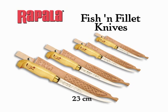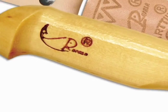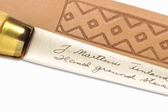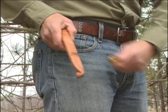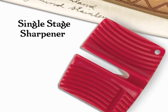Fish and Fillet knives come in four blade sizes, one for every cleaning chore. The continuous stainless steel blade extends through the classic birch handle. The super sharp lower blade cuts through the toughest bone. The genuine Laplander leather sheath with belt loop doubles as a strop for final honing. We've even included a single stage sharpener.